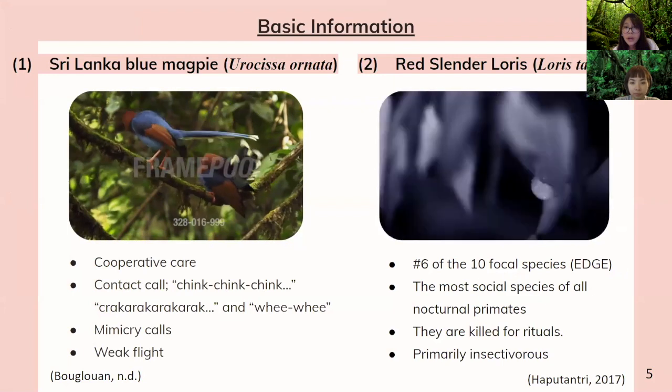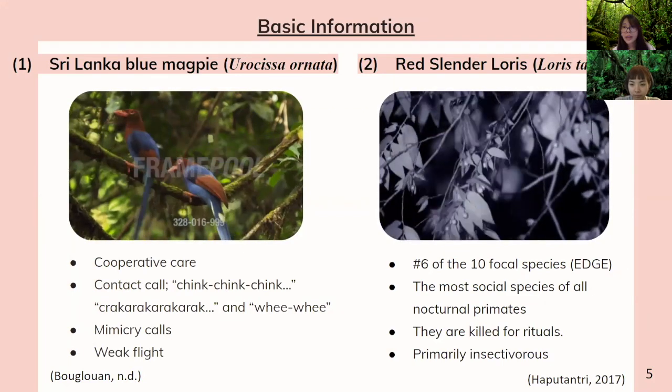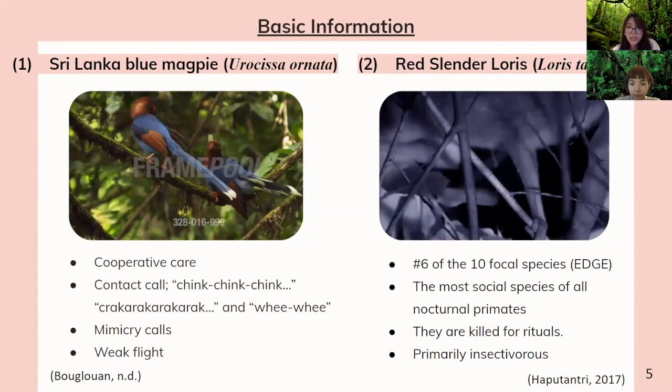For the red slender loris, it is number six of ten focal species, and in fact it is the most social species out of all primates that are nocturnal. However, they are hunted by ritual because people think they look like Satan, and they're primarily insectivores.